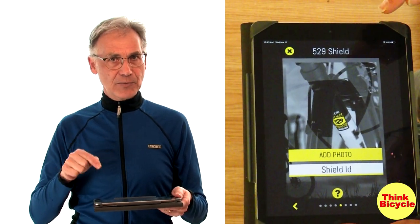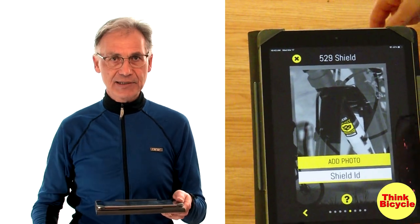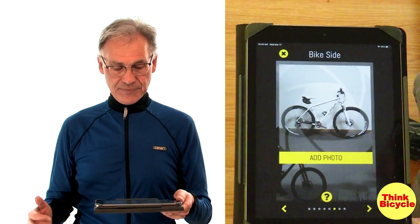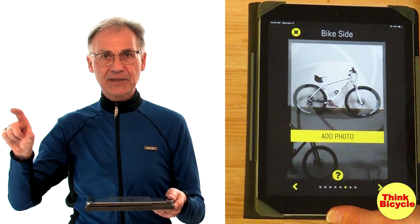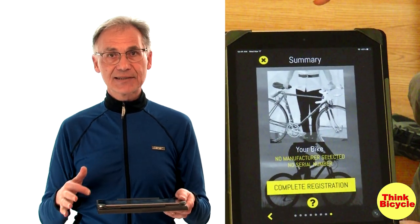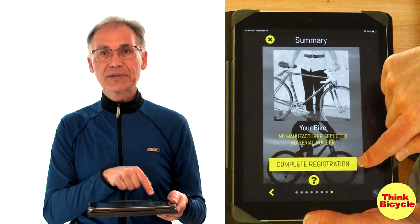I couldn't add the shield right away, so I registered my bike first, then went back to the Community Safety Office to get a shield, put it on my bike, and added the photo. I made sure the logo was visible across the top and side of the bike. Then there's a summary detail page and a prompt to complete your registration.